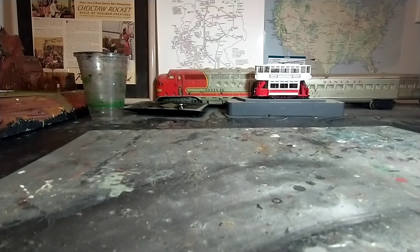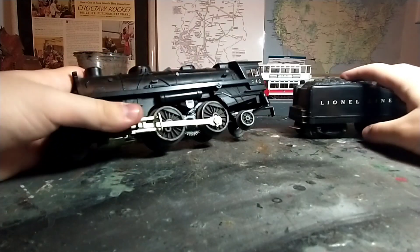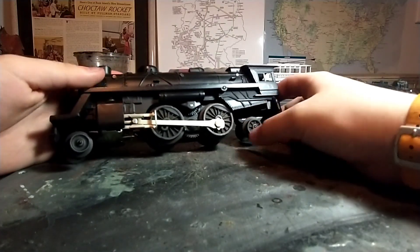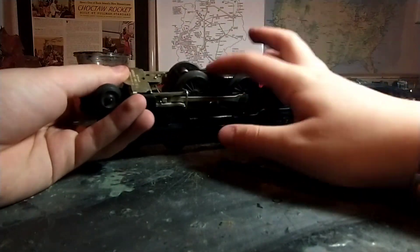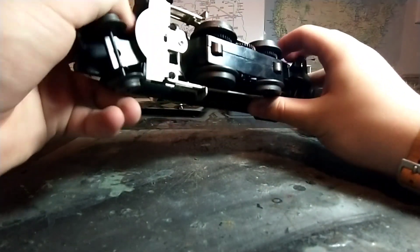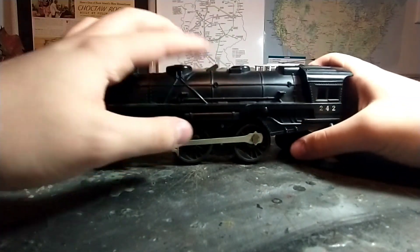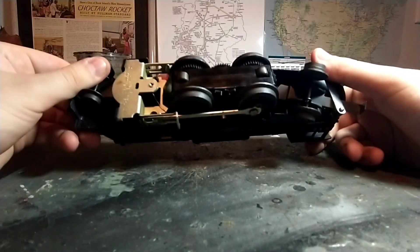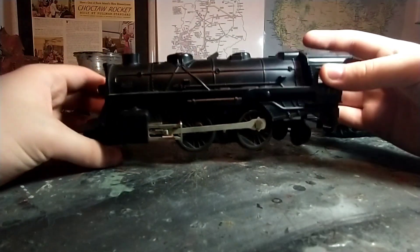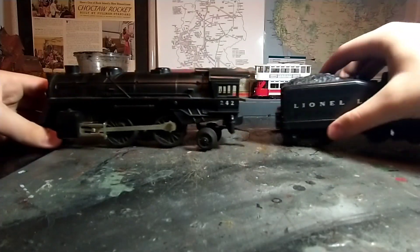They averaged out to about $25 a pop, which is pretty good considering they're in decent shape. The first we're going to look at is this Lionel 242, which is actually reflective of the wheel arrangement. It looks in good condition on the bottom, has a plastic drive, a headlight lens, and a two-position reversing unit. It's a plastic-bodied engine, but that doesn't necessarily mean it's a bad locomotive, and at $25 for the engine and tender, that's a pretty good deal.